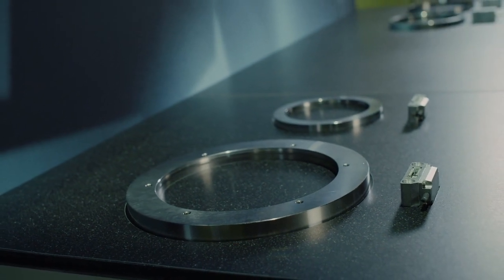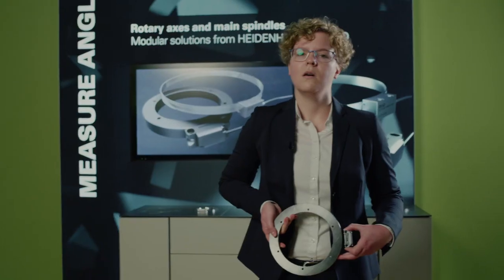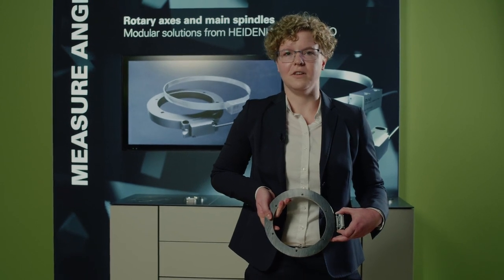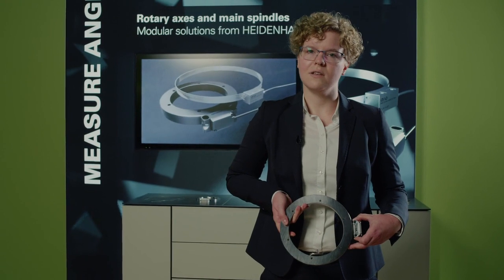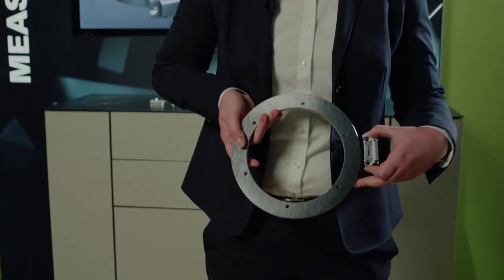The modular system consists of a scale drum and a scanning head. With our large selection of available drum diameters, you'll surely find the right one for your application. One great advantage of our scale drums is the large inside diameter, as you can see here.